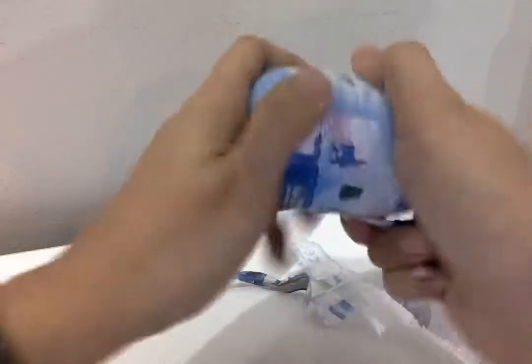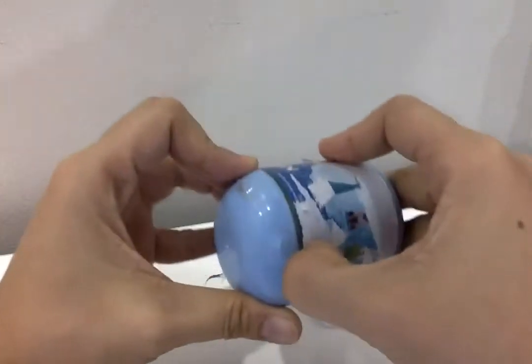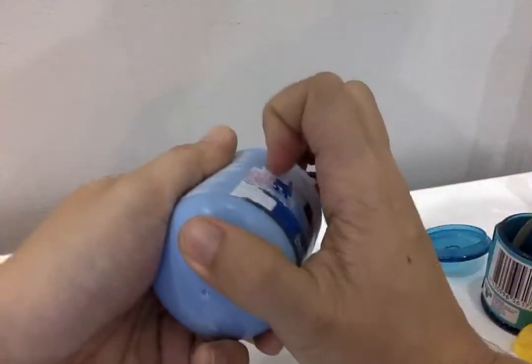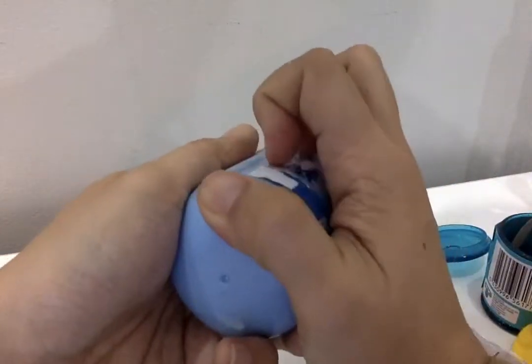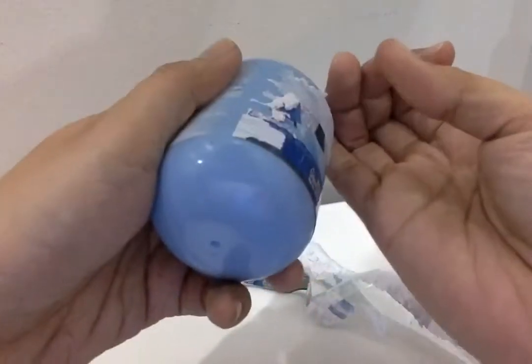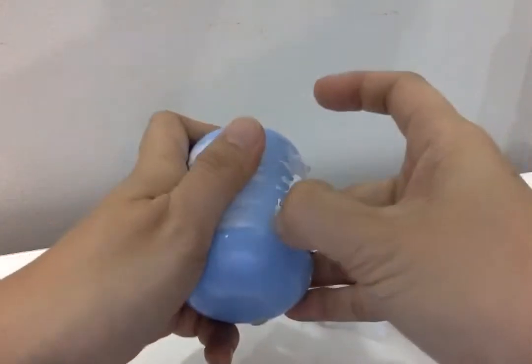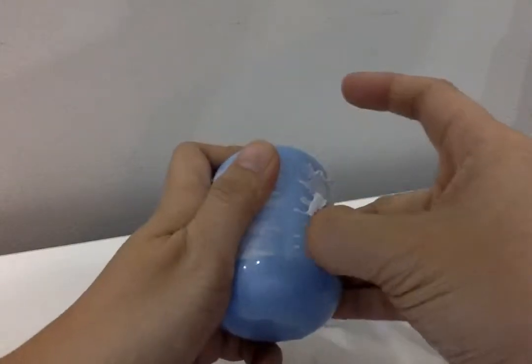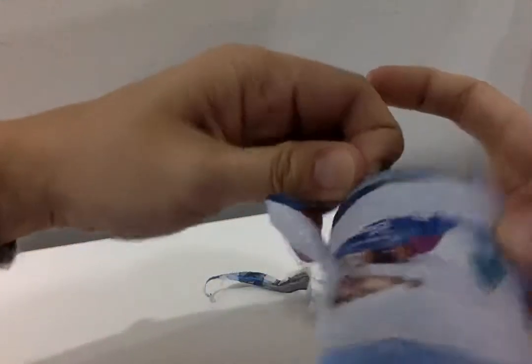It's hard to open, but hopefully we can do this. I wonder what's inside. Oh, careful, careful! I'm sorry, baby — it's hard. There, there — oh, I can see it now!